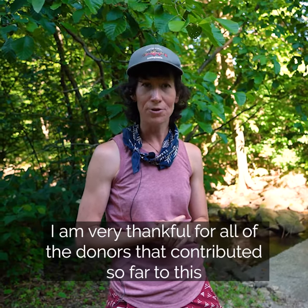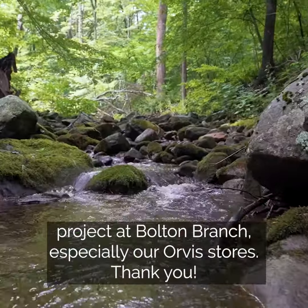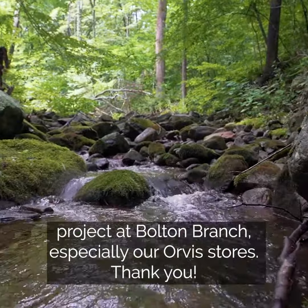I am very thankful for all of the donors that contributed so far to this project at Bolton Branch, especially our Orvis stores. Thank you.